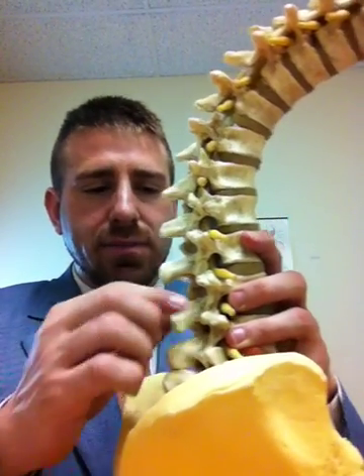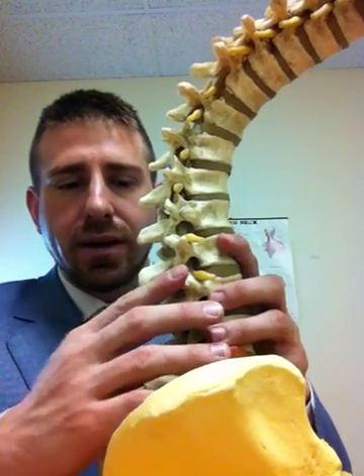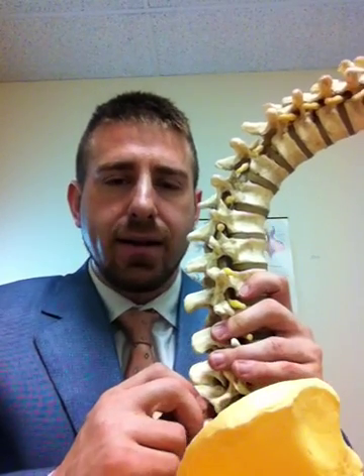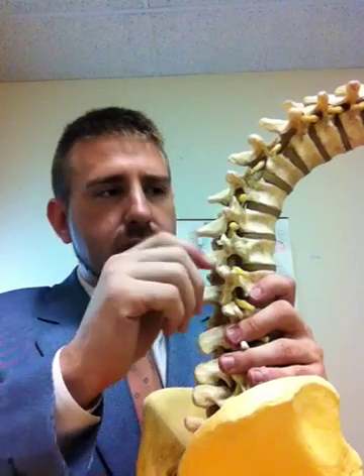These spinous processes — we're only talking about the very end, not the entire vertebral body, just the spinous process — are unique because they are very flat and rectangular and they stick almost straight out.